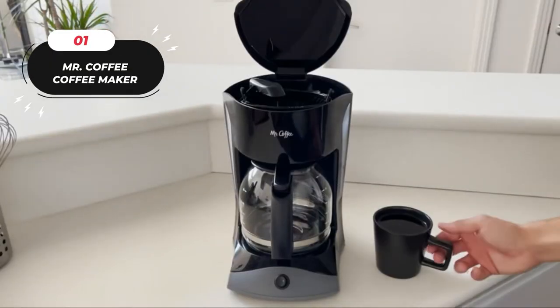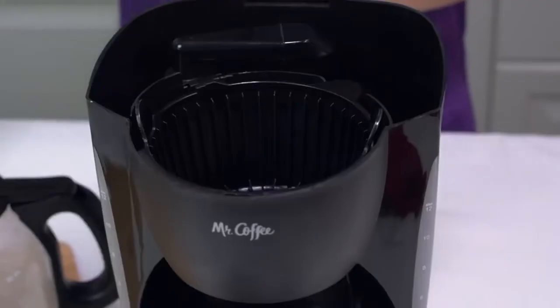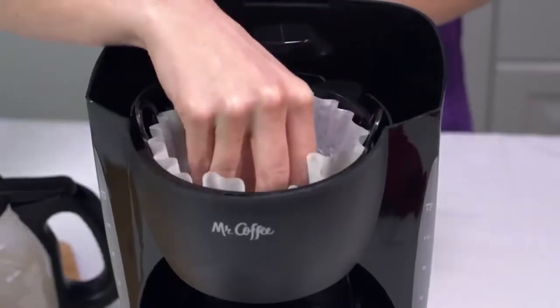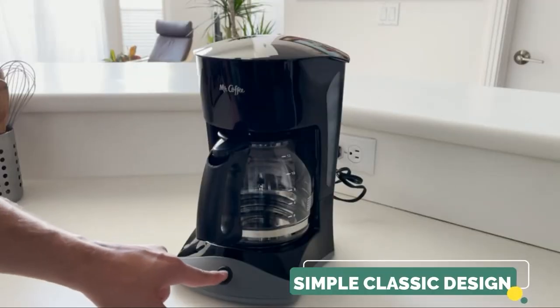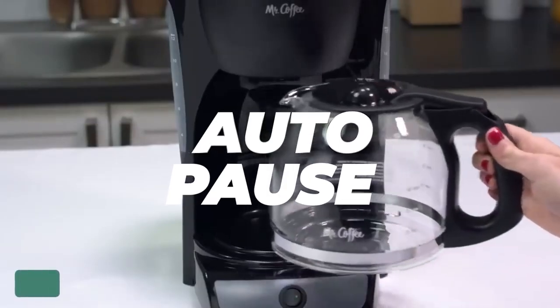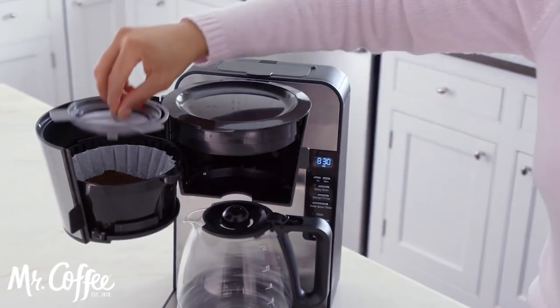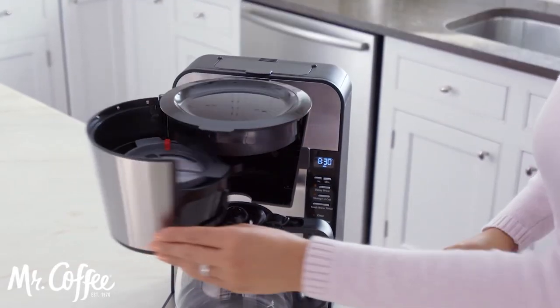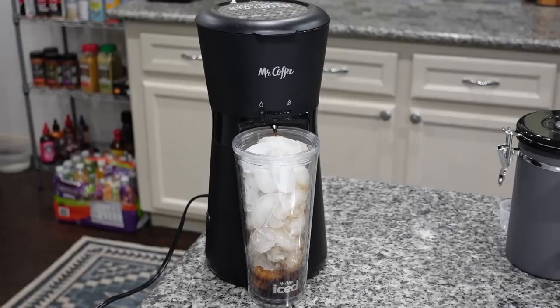Number one: the Mr. Coffee 12 Cup Stainless Coffee Maker. Looking for a stylish coffee maker? Check out the Mr. Coffee Maker with auto-pause and glass carafe. Its sleek black design enhances your kitchen. The auto-pause feature lets you grab a cup of coffee while it's brewing without any mess. Just remove the carafe, pour a cup, and brewing pauses until you put it back. Convenient, functional, and stylish — this coffee maker has it all. Price: $32.